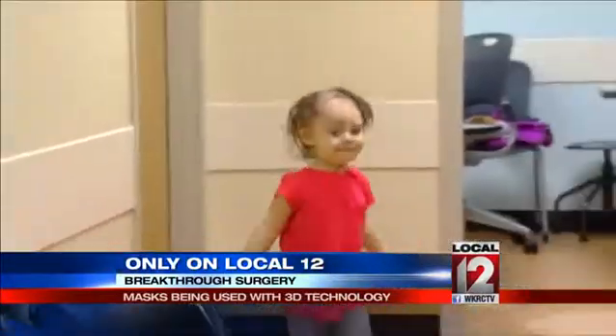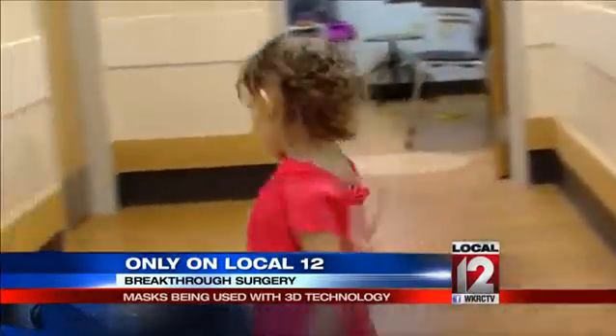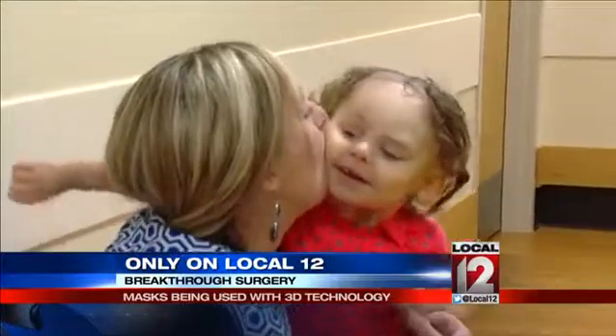But when she was first born, that certainly wasn't the case. I think it was just meant to be, and I tell people, I would give anything for things to have worked out differently, but I wouldn't change who she is for anything. By the time she's five, we'll have her entire birthmark off, and she'll go on to live a normal, full life and won't be held back in any way.